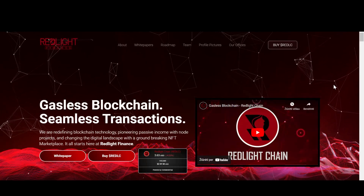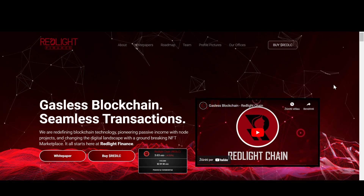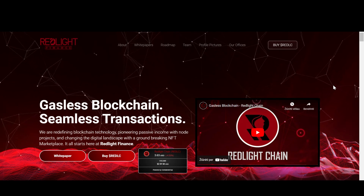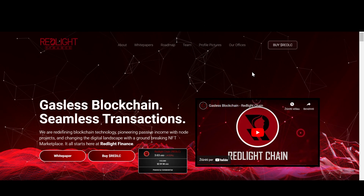Hello everyone, it's Nora Crypto. In this video, we're going to be taking a look at Redlight Finance. As always, all the links to all the websites are going to be down below in the description if you decide to review this project yourself, which I highly suggest you do.